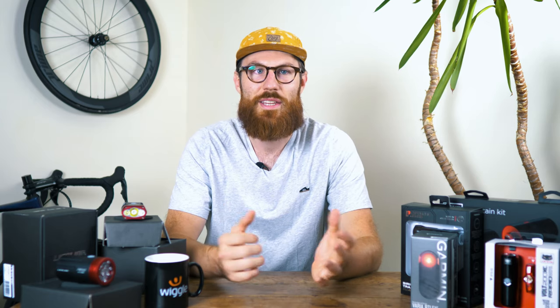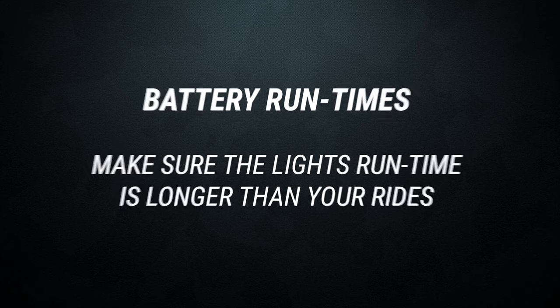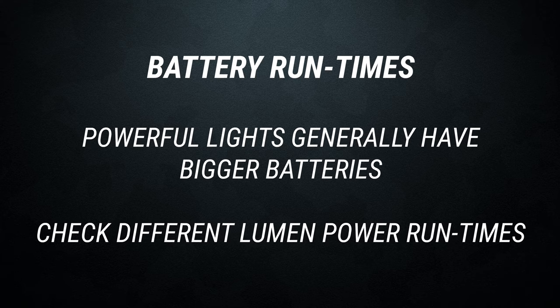This brings us to battery life. It's always really important to check whether your light is going to last long enough for the rides you intend to do — and ideally quite a lot longer, as rides always have a way of going on longer than expected. Generally, the more powerful and more expensive the light, the bigger the battery that comes with it. It's worth looking at the different lumen modes your light offers, as the battery will last for different amounts of time in the different modes.